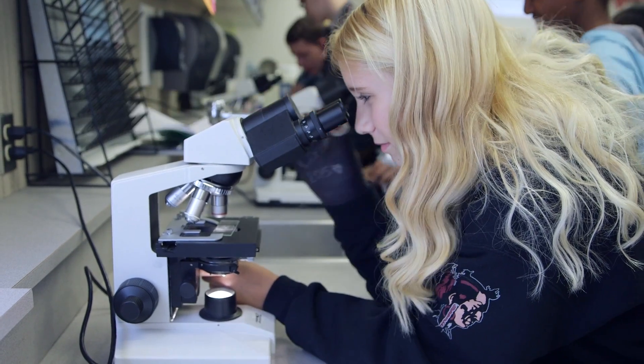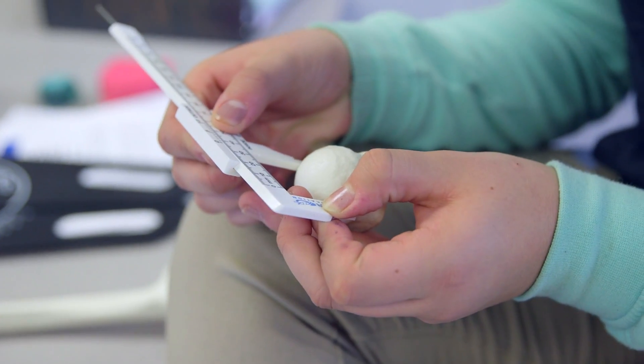Our program is four courses. It begins with the principles of biomedical sciences. Human body systems is our next class, then medical interventions. And then we have a capstone course, biomedical innovations.